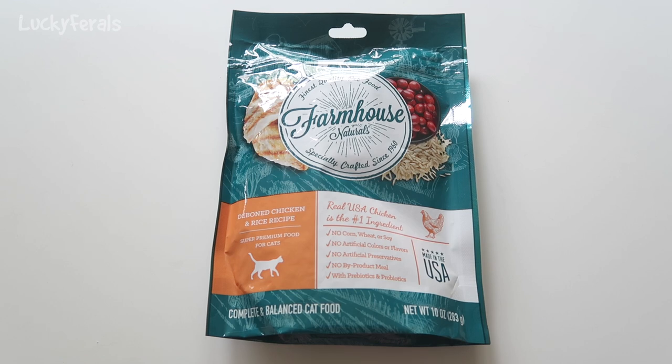This is a bag of the new natural dry cat food being sold at the Dollar Tree. This is a 10 ounce bag that was a dollar, and the brand is Farmhouse Naturals.